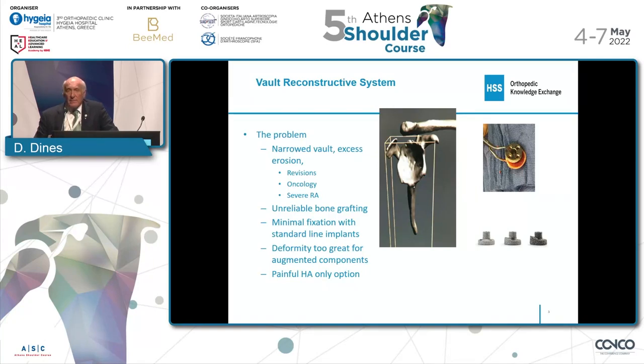The problem is a narrowed vault, usually with some loss of the wall, with excessive erosion. Usually we see this in some substantial revision cases where there's been bone loss or infection. Or we can see it in the oncologic setting, although we don't see too much of that. But we're seeing it more and more now in those refractory cases of rheumatoid arthritis where they have tremendous wear and glenoid wear, and we're going to show you a case of that.